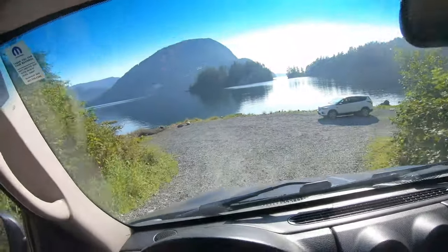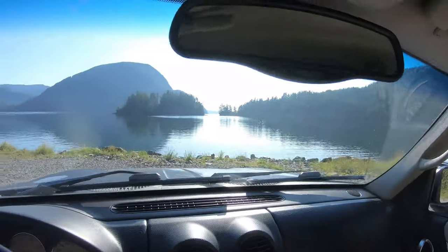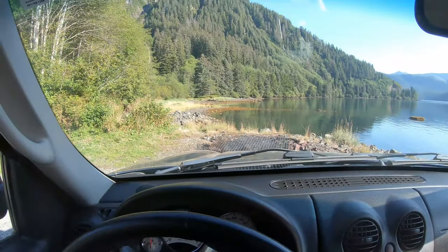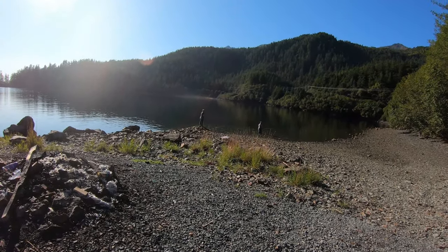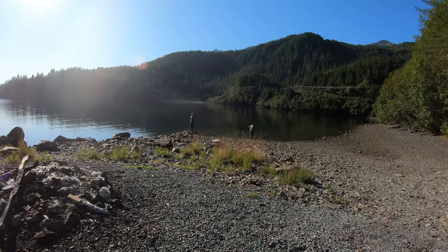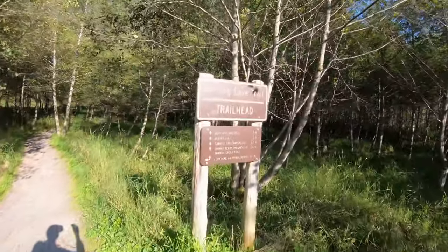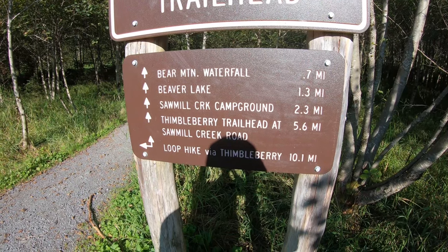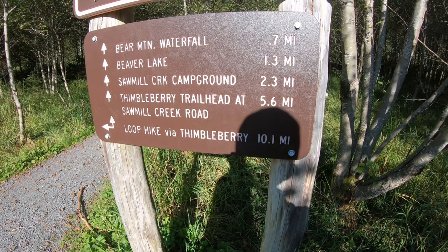This is also at the end of Sawmill Creek — a nice overlook. Some people come down here and have fires. At the end of Sawmill Creek, this is what you've got. This is the Herring Cove trailhead, which goes to Bear Mountain Waterfall, Beaver Lake, and Sawmill Creek Campground. Thimbleberry Trailhead at Sawmill Creek Road and loop hike via Thimbleberry.